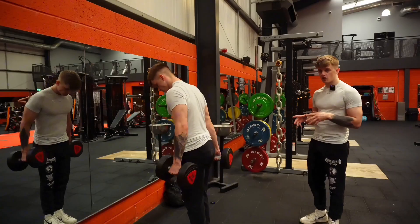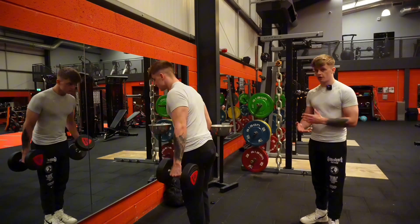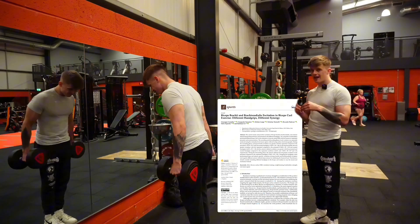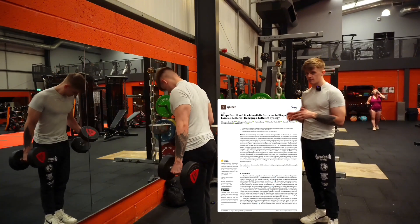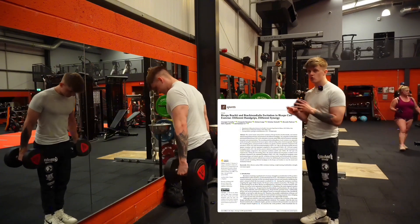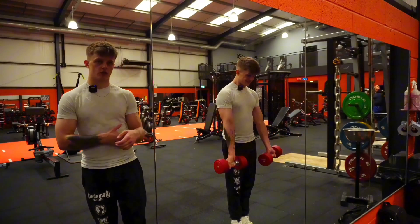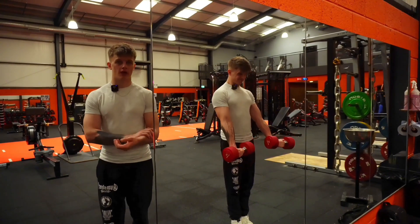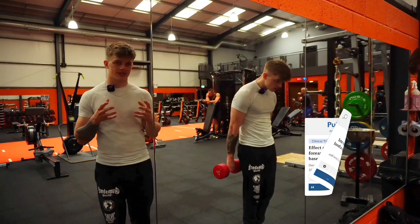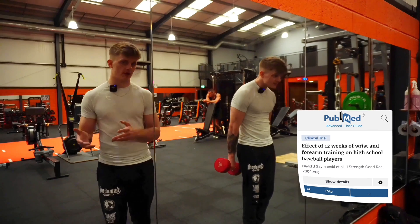Hammer curls are very effective for targeting the brachioradialis, which is great for forearm strength and upper arm girth. A study published in the Journal of Strength and Conditioning Research highlighted that hammer curls activate the brachioradialis more than any other elbow flexion exercise, making them a critical addition to your arm day routine. Wrist curl exercises specifically target the flexor carpi muscles, which are important for forearm width and overall grip strength, and also enhance performance in heavier compound lifts.